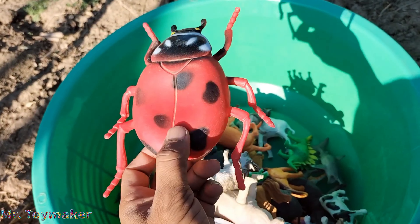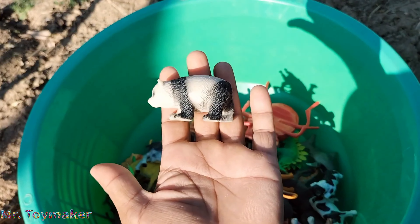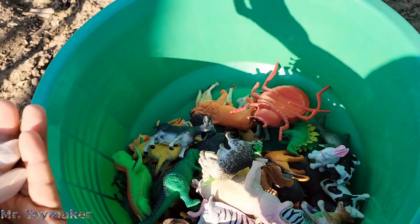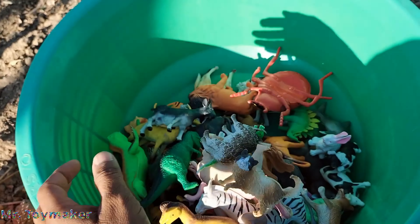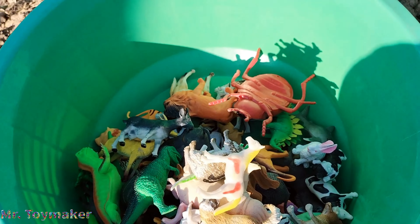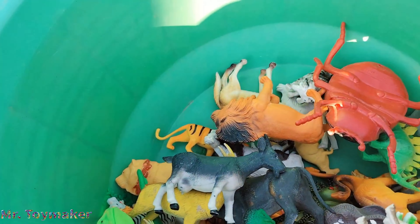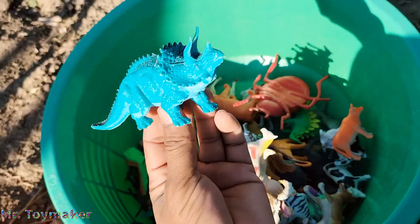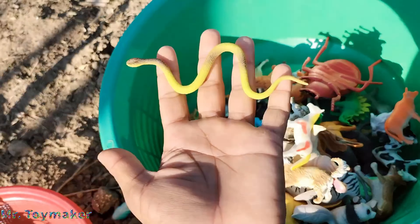Ladybug. Cat. Panda, rabbit. Rabbit, duck. Cat. Horse. Buffalo.